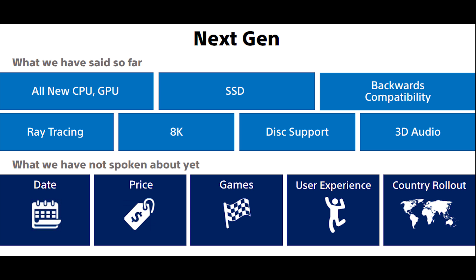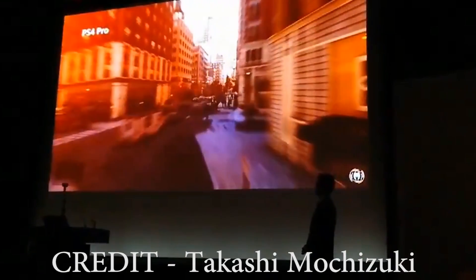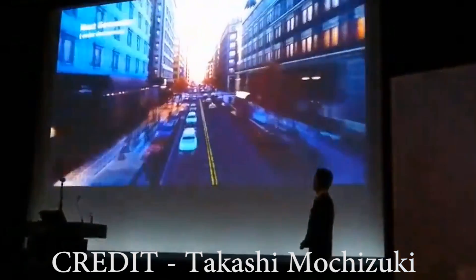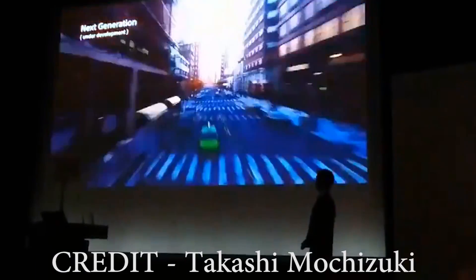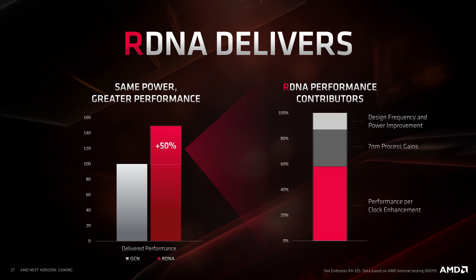Sony took the first blow in the PR war. Lead system architect Mark Cerny, who was also the lead architect for the PS4, had an interview with Wired and confirmed a few basic details: that the system will be Zen 2 CPU based, it will have up to eight processor cores — no mention if it's going to be SMT or not, though chances are good that it will be — and an RDNA based GPU. For those unfamiliar, that is AMD's NAVI architecture, which is the RX 5700. We'll get to that more in a moment, because I have a feeling it's going to be a different generation.